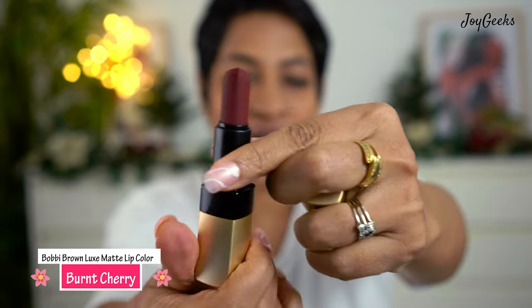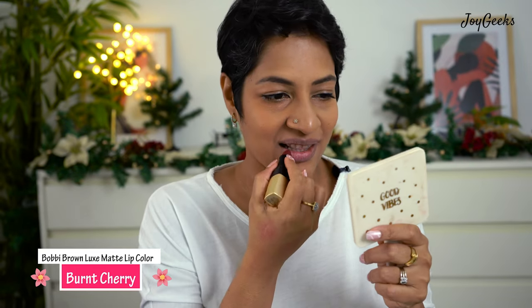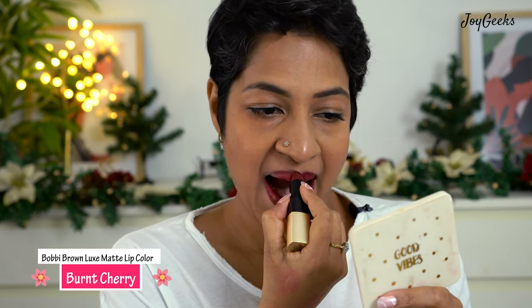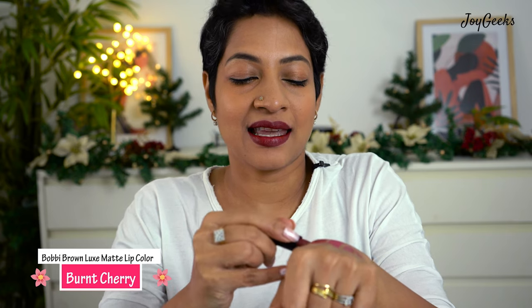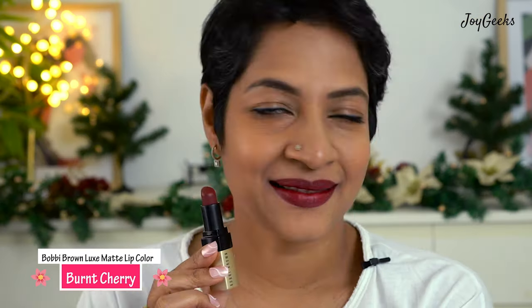The next shade is called Burnt Cherry — look at how deep red it is. I got this and Raspberry first. It just glides like butter on the lip; it's such a good feeling. Burnt Cherry is a really deep maroon-ish red — these kinds of reds really suit Indian skin tones. It's not overtly bright, not overtly dark, just somewhere in between. I really like this shade; it has a very formal look but works pretty well.